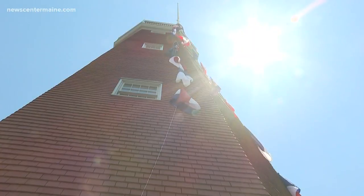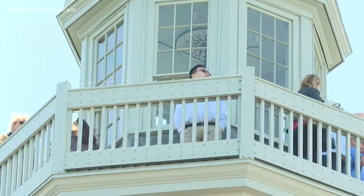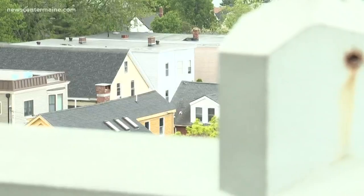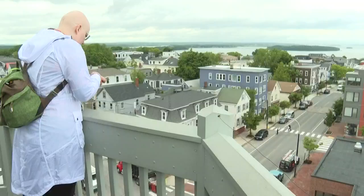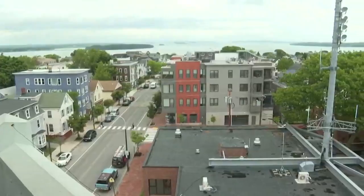Today is Flag Day, so it's open house at the observatory. The observatory is the last remaining maritime signal tower in the United States. It's so cool to just get such a different perspective. I've spent a lot of time on the ground and it's nice to take it all in from up here. It originally used flags, which is why Flag Day is such a big deal for us.